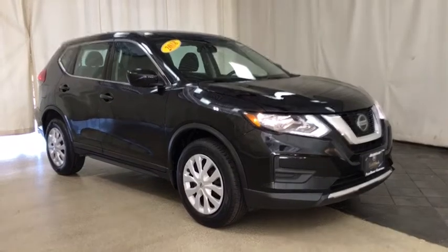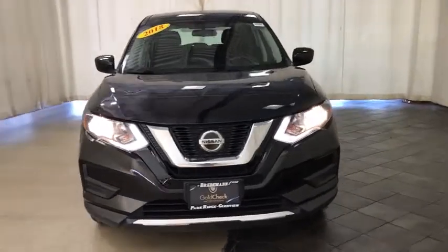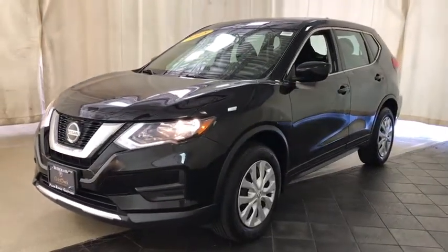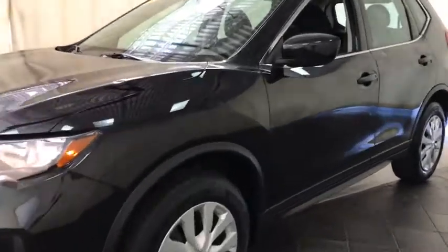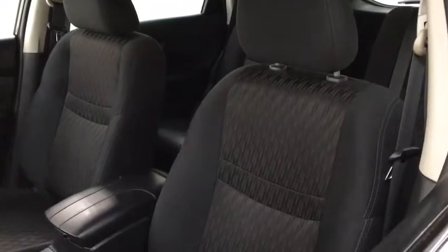Make a great choice today with the 2018 Nissan Rogue. The stylish Rogue gets 27 mpg and still boasts nearly 58 cubic feet of cargo space. With a five-star side impact safety rating and confident handling, the Rogue is more than you expect and everything you deserve.